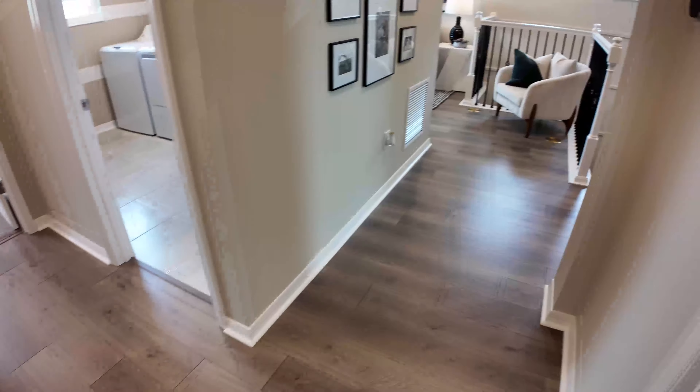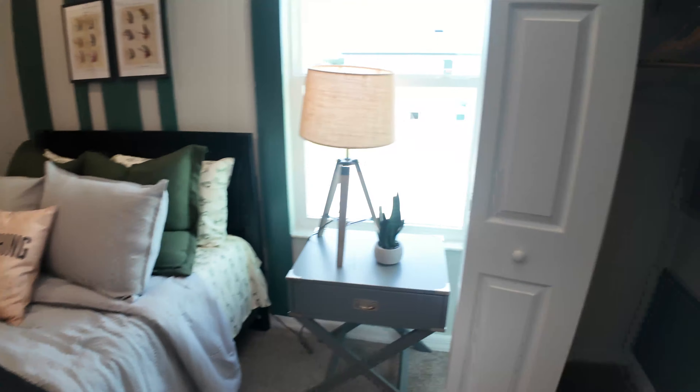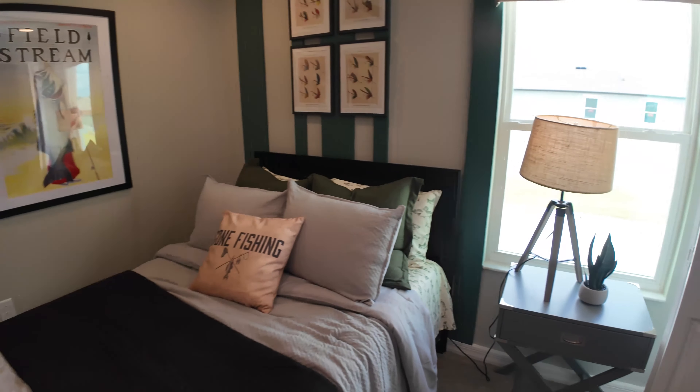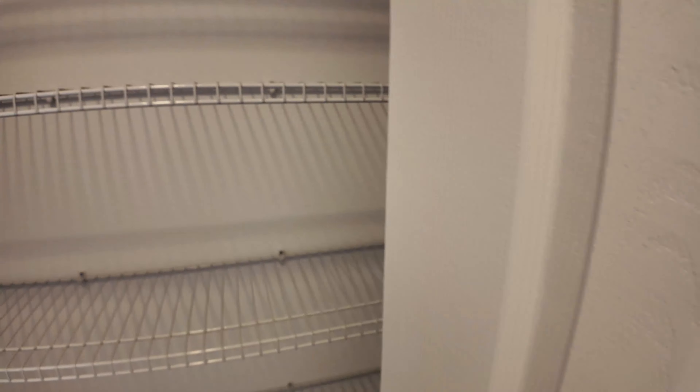As you exit the bathroom, straight to your right is bedroom number one — you've got the closet here. I'm assuming this is probably a 10 by 10 or 11 by 11 foot bedroom. As you exit and turn back towards the hallway, you've got the laundry room, which is pretty spacious. There's a lot you can do with that room. You've also got the air handler there. And you do have a linen closet — a pretty good size one.